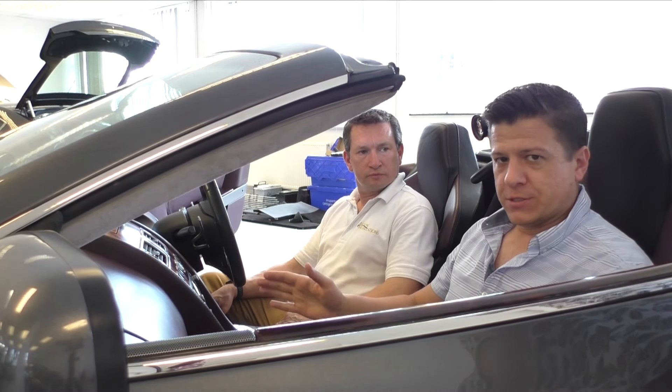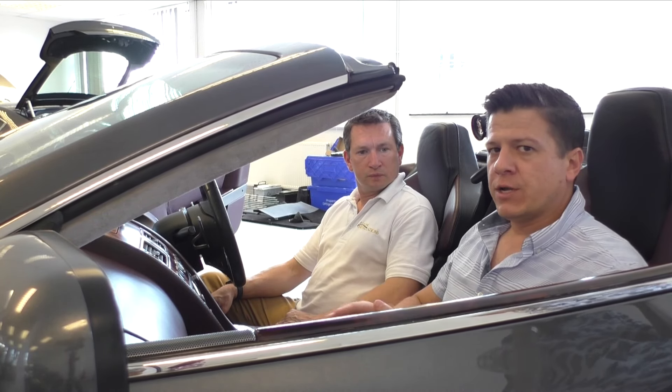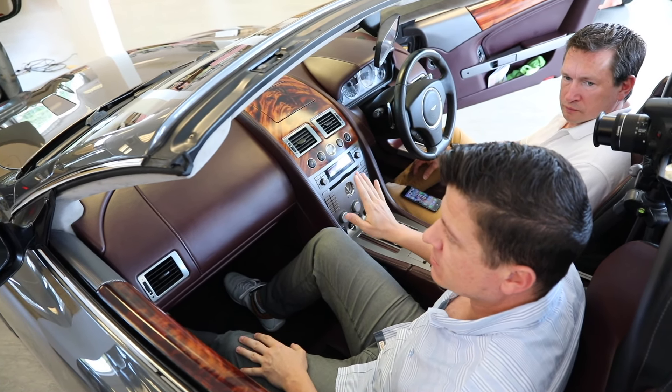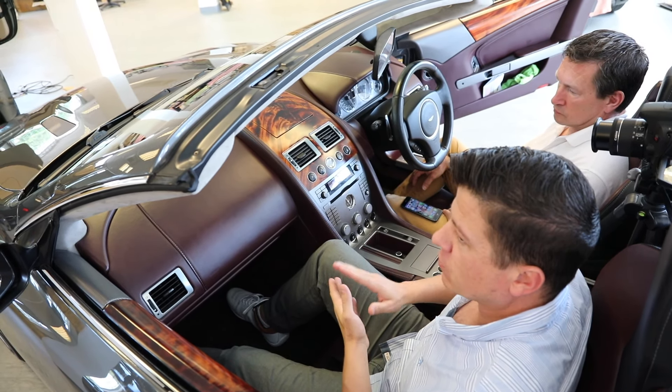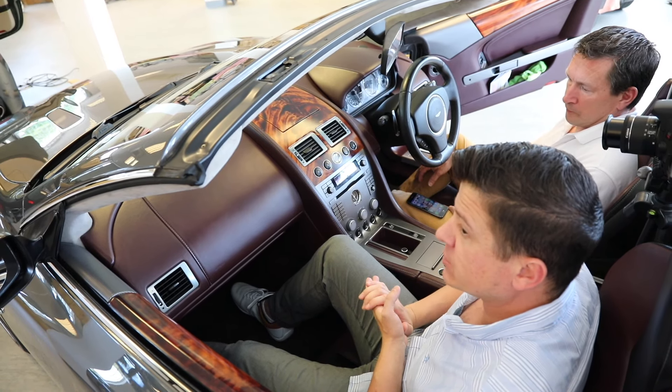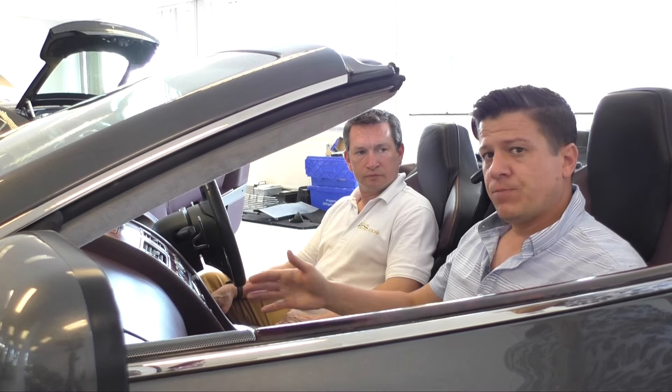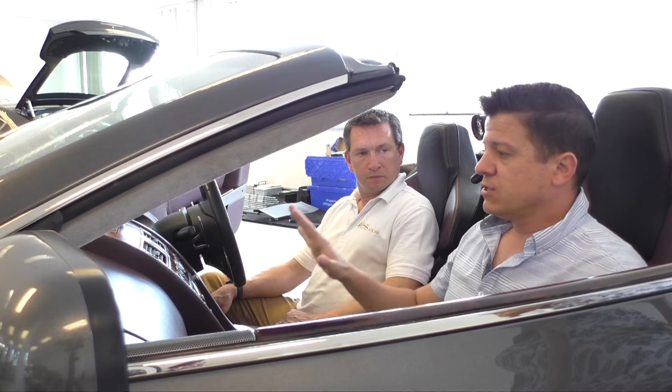This car has a Linn-based audio system, which comes up regularly when people ask about infotainment upgrades. The bottom line is the audio system doesn't really matter — whether you have a standard or premium system in a V8 Vantage based on Alpine, or a DB9 with a Linn system, it's all the same as far as this is concerned. There are some changes to how certain things are installed depending on the car, and we'll cover that in a later video.